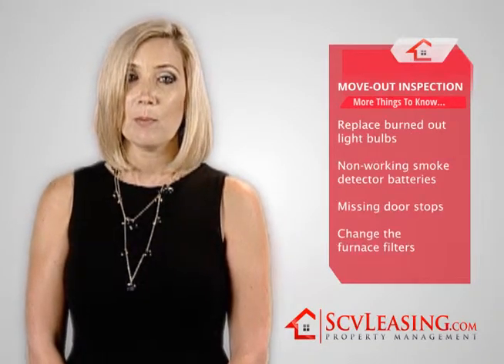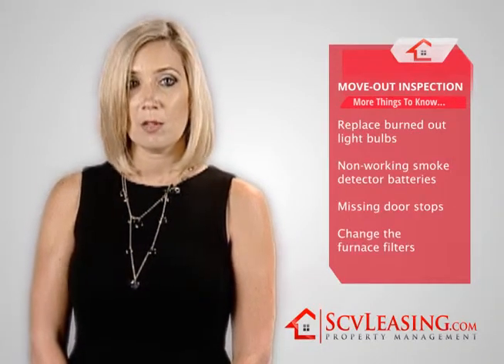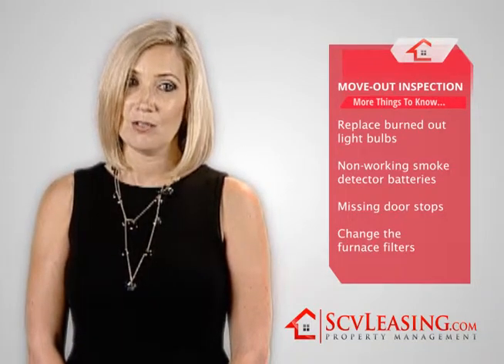You will also want to replace any burned-out light bulbs, non-working smoke detector batteries, missing door stops, and change the furnace filters.